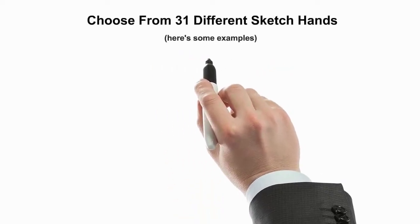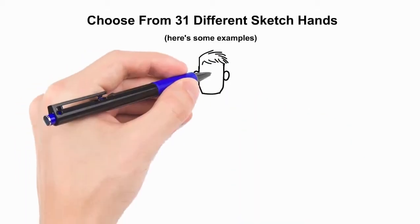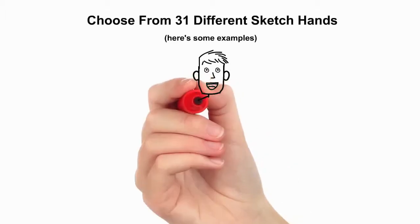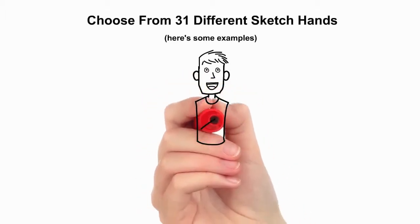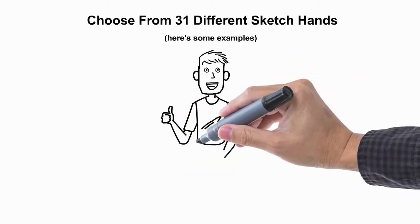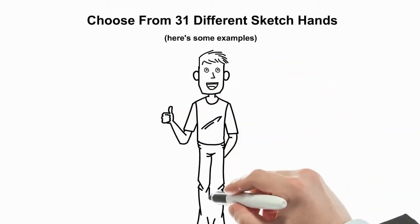Choose from 31 different sketch hands — here are some examples. The different hands are actually drawing a character for Explainedio's Create Your Own Character Library, where you pick parts to make your own custom sketch characters with hundreds and hundreds of possibilities. Amazing stuff.